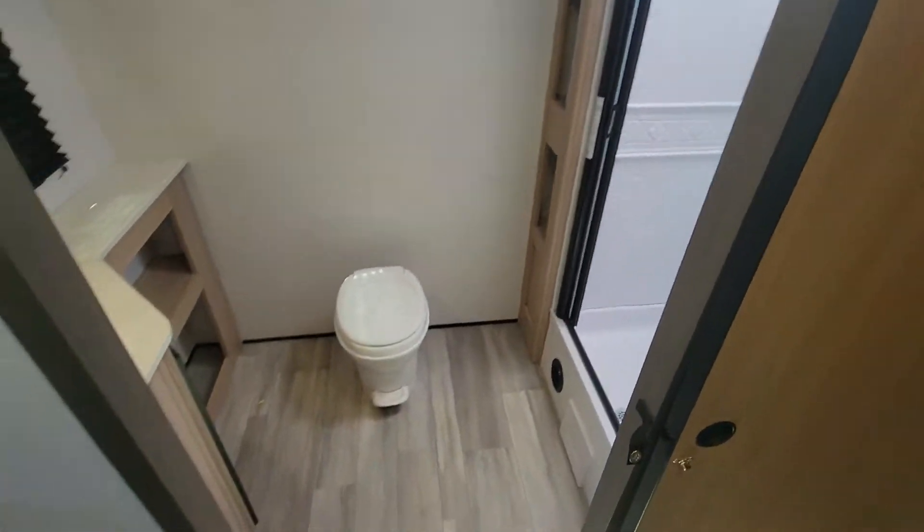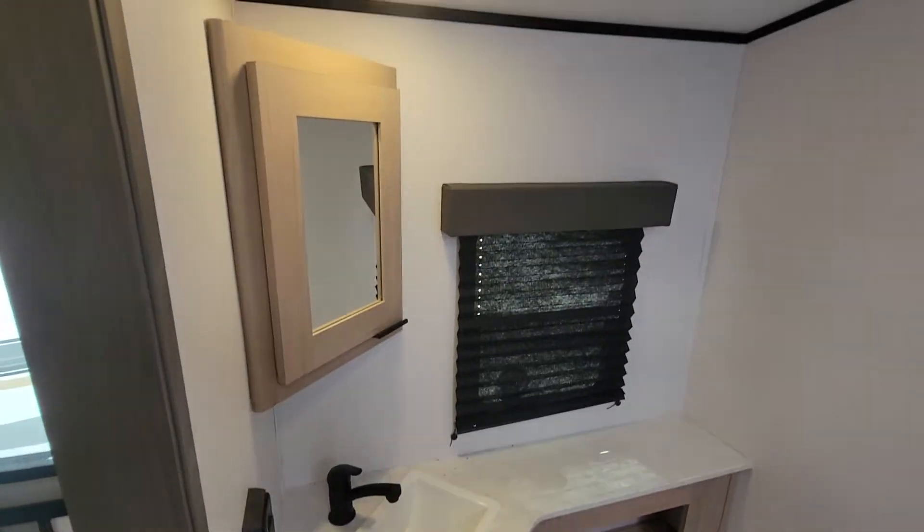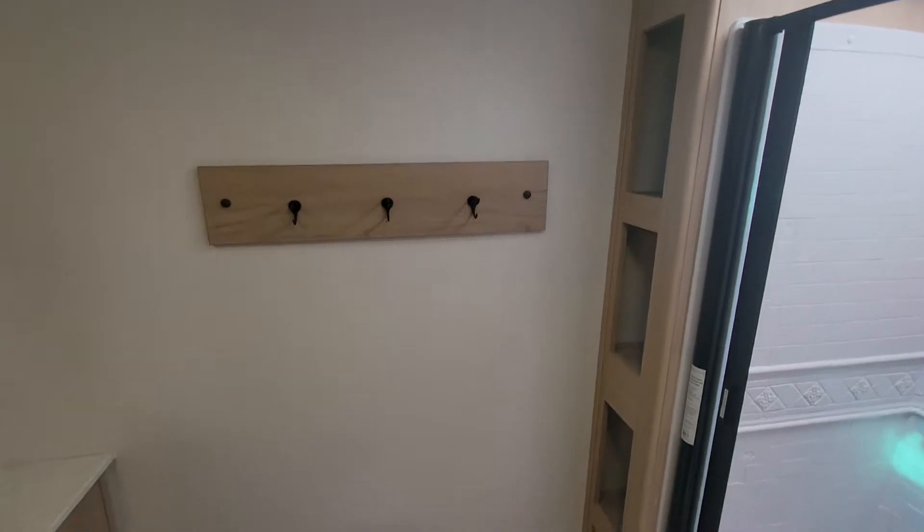Coming on in, it is a rear bathroom, so plenty of room back here — just absolutely huge. Vent fan, nice hanging, plenty of room for the john.